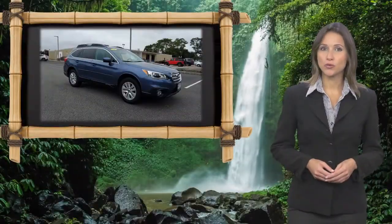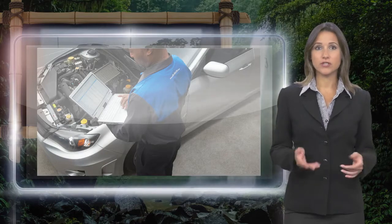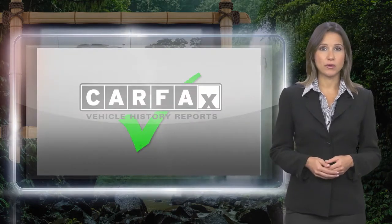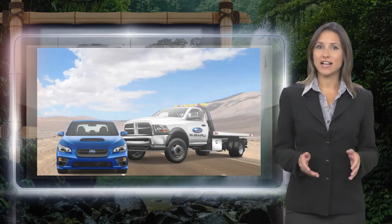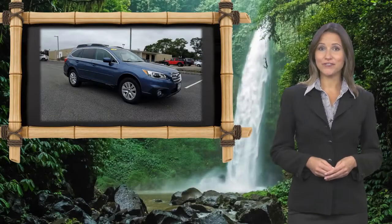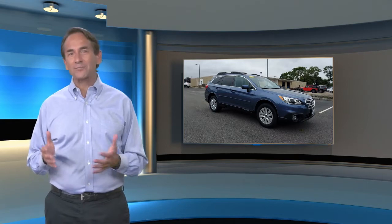Every certified pre-owned Subaru gets a stringent multi-point safety inspection. Anything that doesn't meet our high standards is repaired or replaced. With a complimentary Carfax History Report and 24/7 roadside assistance, there's no reason not to buy Subaru Certified Pre-Owned Vehicles ready for new adventures.